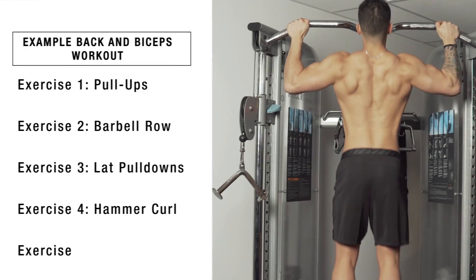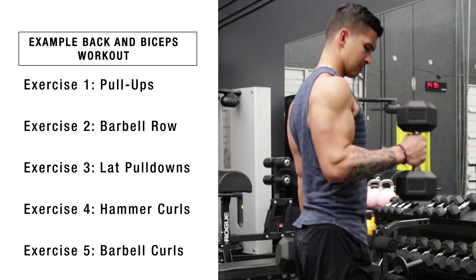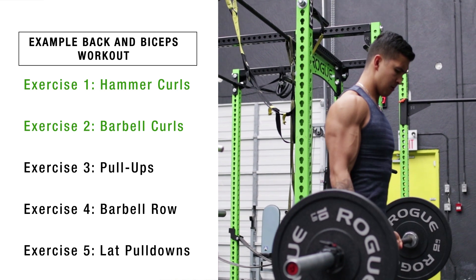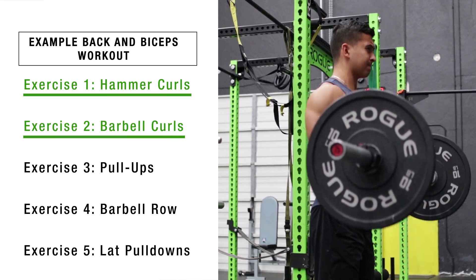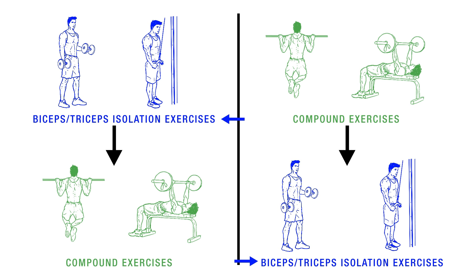Now although typically you want to perform your heavy compound exercises first in your workout, if your goal is to prioritize arm development then you can and should move your arm exercises to the beginning of your workout. This is because multiple studies have found a trend where lifters get better gains for exercises done early in a session. For instance, a 2010 paper from the Journal of Strength and Conditioning Research compared the effects of performing compound exercises before arm isolation exercises versus doing the arm isolation exercises before the compound exercises in a workout.